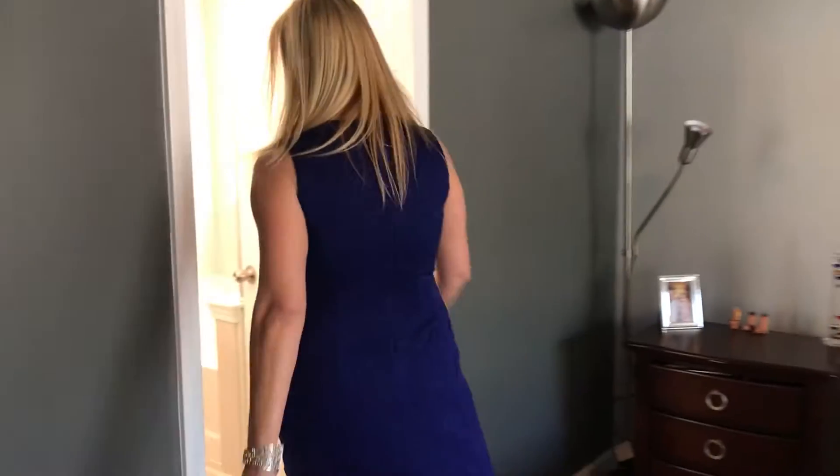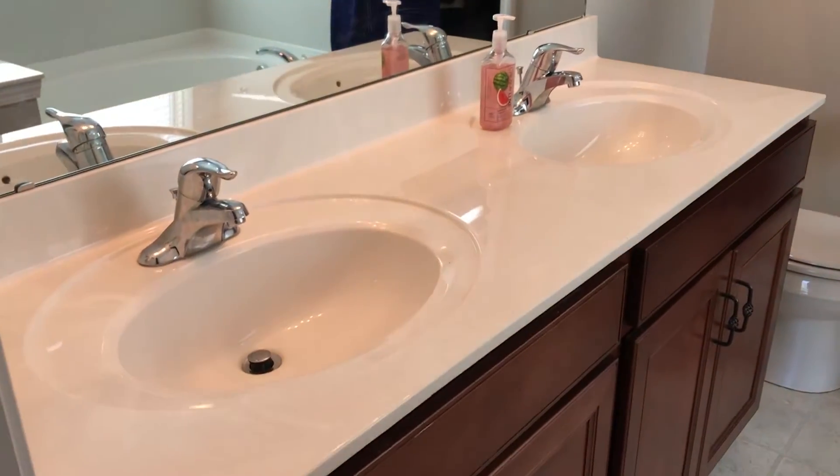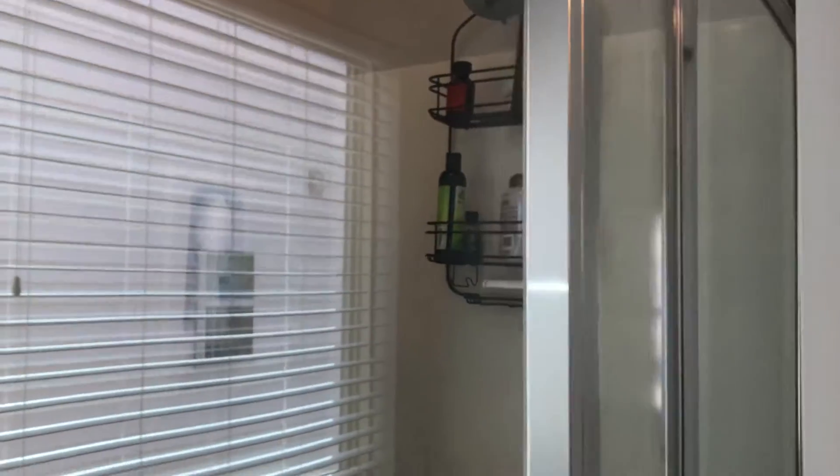And now let's go into the master bath. You have the raised dual sinks. You have a separate garden tub from your shower. But the best part is coming up — look at this California style closet.